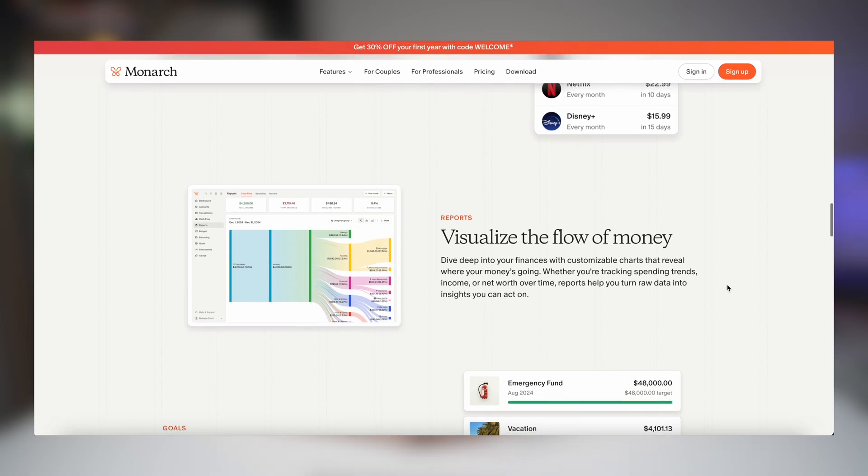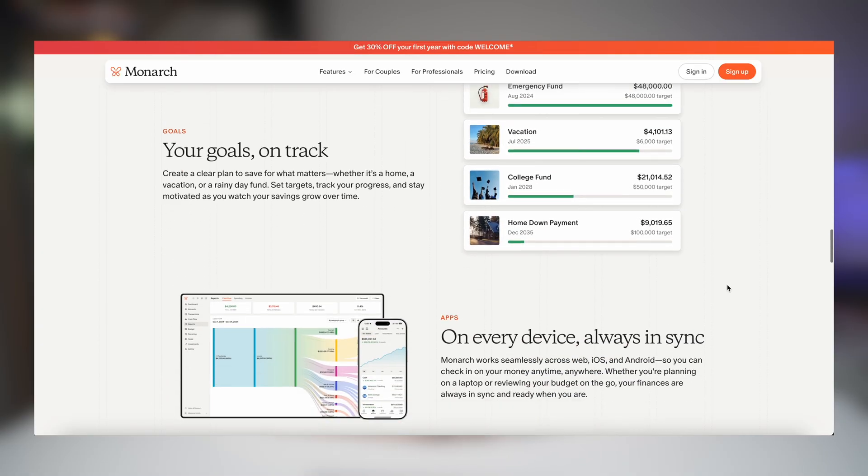It includes your cash flow, investments, and total net worth all updated in real time. And by the way this is not a sponsored video — these are my honest thoughts and opinions while setting up the app.